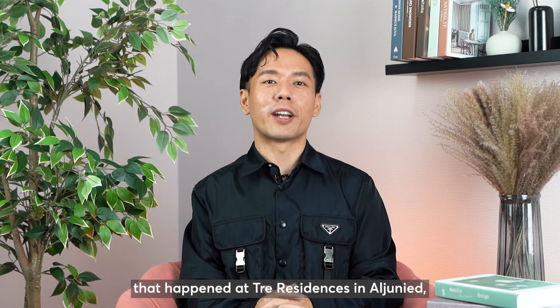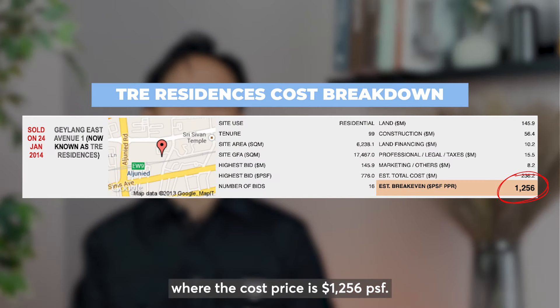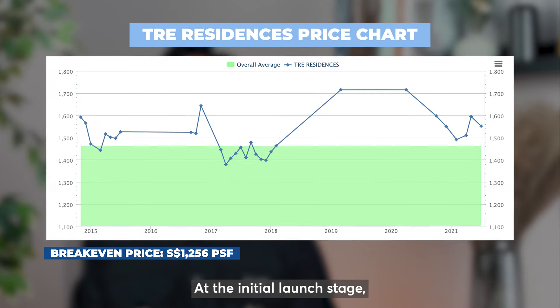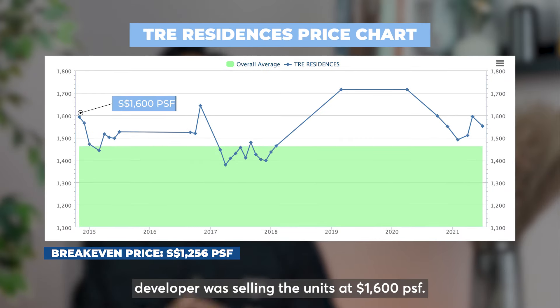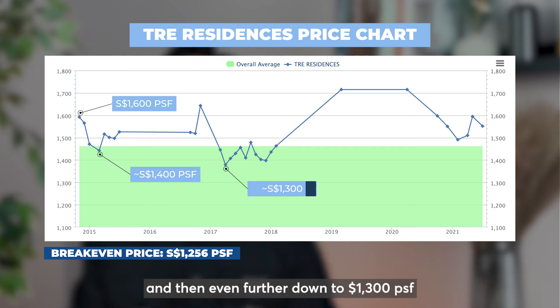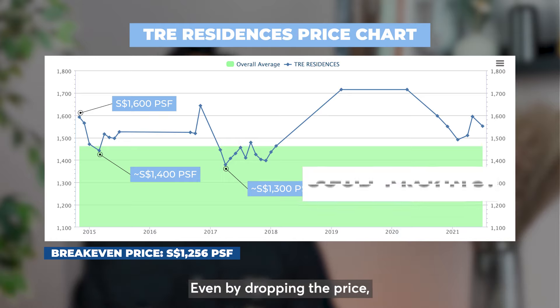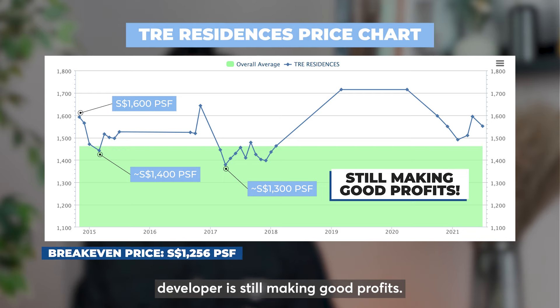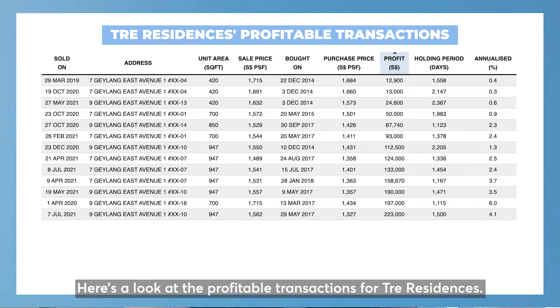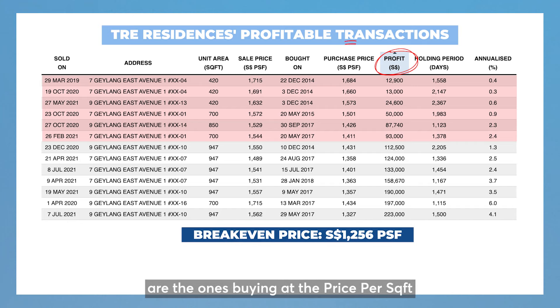Here's a complete opposite scenario that happened at Trey Resonances in Arjunit, where the cost price is $1,256 per square foot. At the initial launch stage, the developer was selling units at $1,600. Thereafter, they started dropping prices to $1,400 and then even further down to $1,300 within the 5-year sale period. Even by dropping the price, the developer is still making good profits. Here's a look at the profitable transactions for Trey Resonances. A distinct trend we can take away is that the units that make the least profits are the ones bought at a price per square foot furthest away from the cost price.